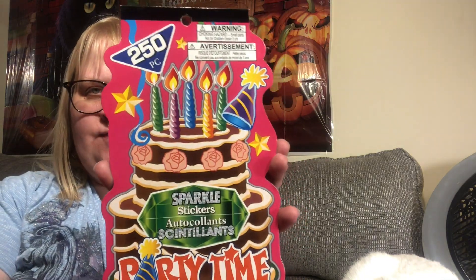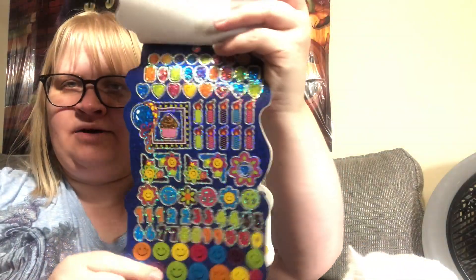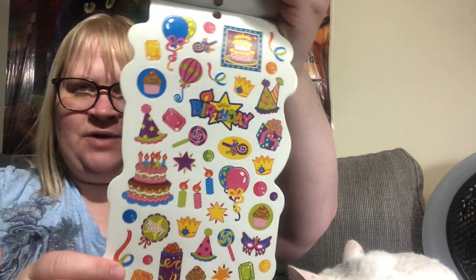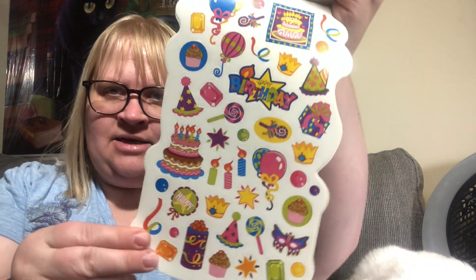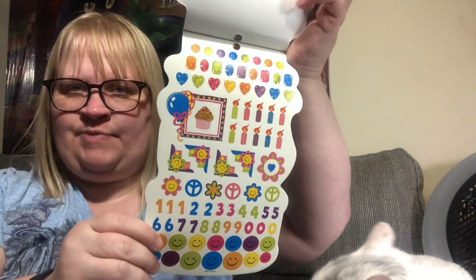I did find some birthday stickers that say 'Party Time' — they're sparkle stickers. You get 250 of them, imported by Greenbrier. You get all kinds of stickers in here. I like to do birthday cards, and to my October babies — I'm so sorry I'm running late, you will still get a card from me. I love you all. They're just so adorable.